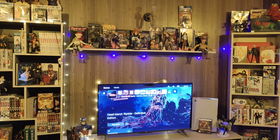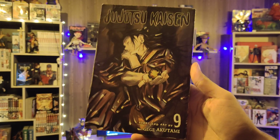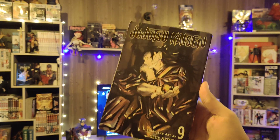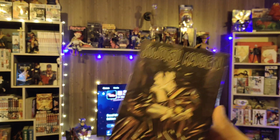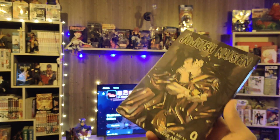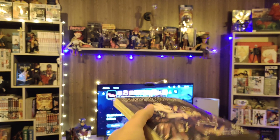The first manga I'm going to show you is Jujutsu Kaisen Volume 9. Now recently, yesterday, episode — I believe episode 43 — there was a scene where they finally did my guy dirty. I'm talking about Nanami Kento. I don't want to give spoilers.